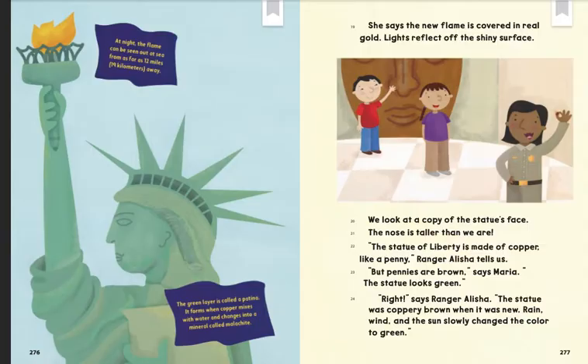The green layer is called a patina. It forms when copper mixes with water and changes into a mineral called malachite. She says the new flame is covered in real gold. Lights reflect off the shiny surface.